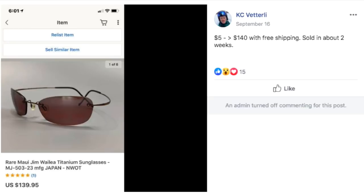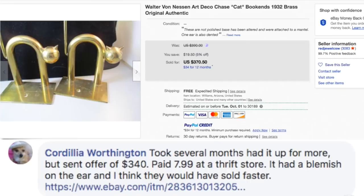Casey again — $5, sold for $140 with free shipping in about two weeks. These are rare Maui Jim gem sunglasses and I've seen these pop up several times. I'm actually in the process of creating an eyeglasses course for my premium library. It's an often overlooked niche — people don't realize how profitable eyeglass frames and sunglasses can be. So that course is coming up.